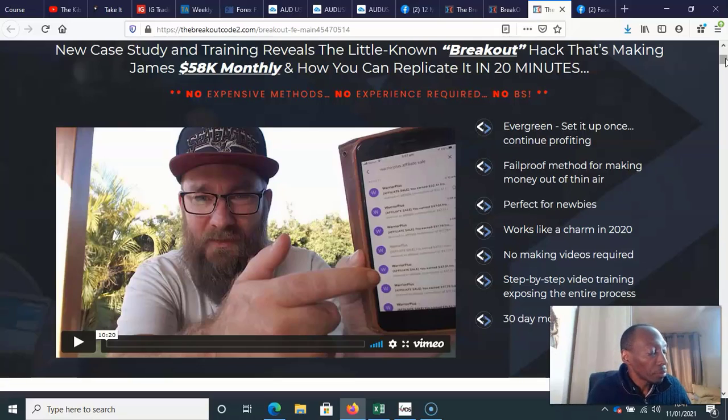James Forcett — in 2020 he made over $300,000 using this solo ad method that he's teaching in the Breakout Code 2.0, and he became the number one Warrior Plus affiliate. You don't get to those sorts of results without knowing what you're doing. Normally I steer clear of solo ads, but I do know there are people out there making it work — so I know it does work if you're doing it correctly.